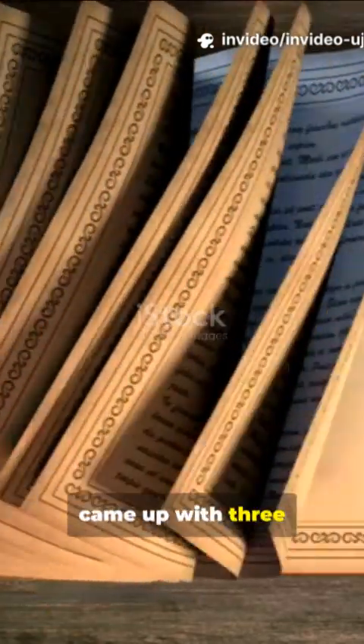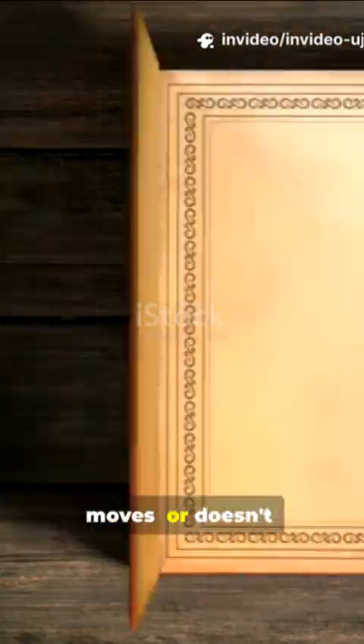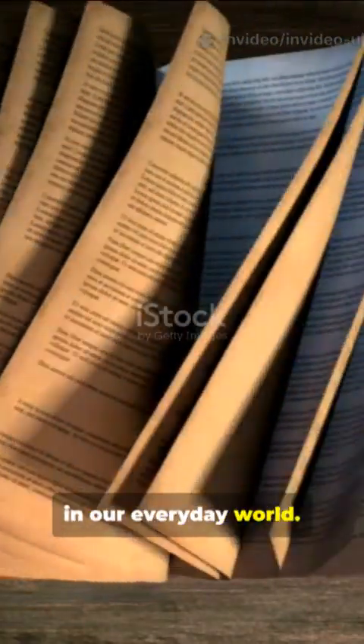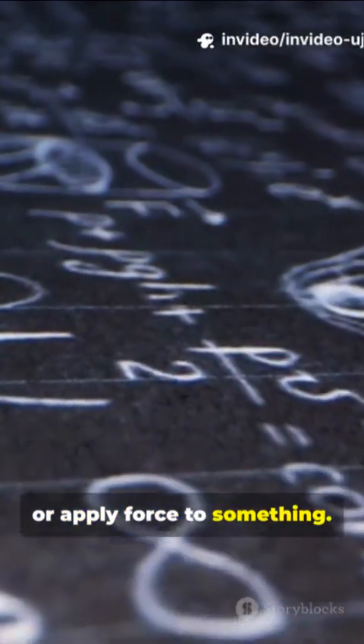Sir Isaac Newton came up with three laws back in the 1600s that basically explain how stuff moves or doesn't in our everyday world. Today, let's focus on the second one, which is all about what happens when you push, pull, or apply force to something.